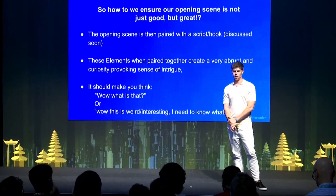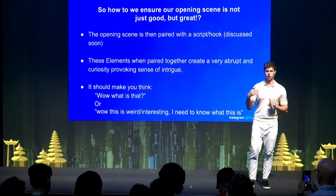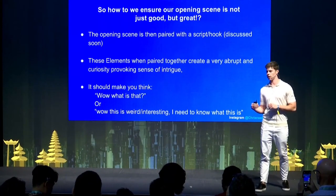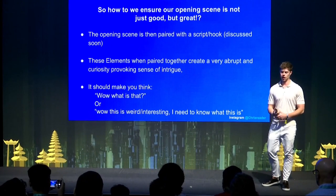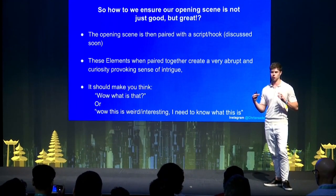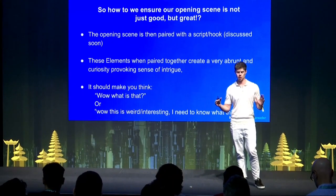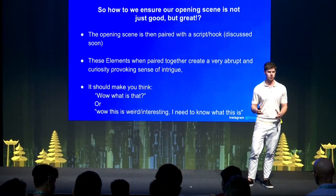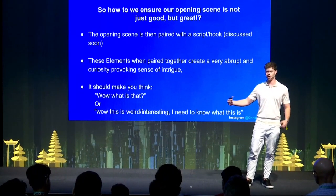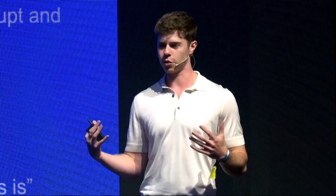The opening scene, when paired with a hook and script, is the whole key. When these elements are paired together, it creates a very abrupt and curiosity-provoking sense of intrigue. The whole goal is to make them think 'What is that?' or 'What is this weird thing? I need to know what this is.' If you look at the video examples I'm going to show, the goal is for you to think 'What the hell am I looking at?' — because that's going to capture their attention.